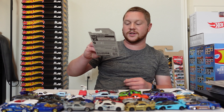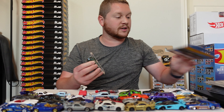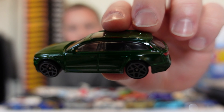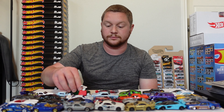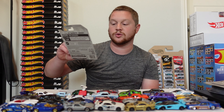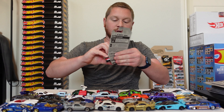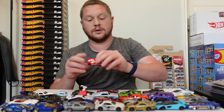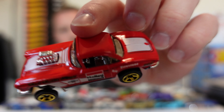We have the 2017 Audi RS6 Avant — the Avant is the wagon if you weren't aware — and it looks really good in a nice dark green. We have the '62 Corvette Gasser — looks really cool, it's a red with all white accents color scheme.